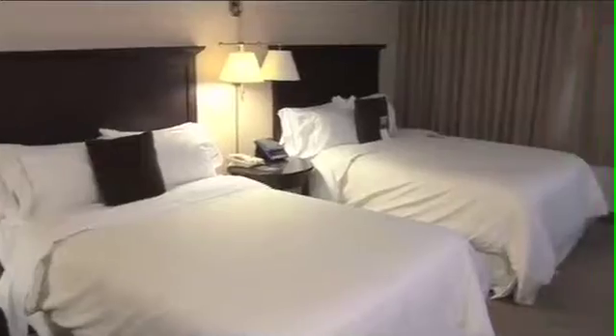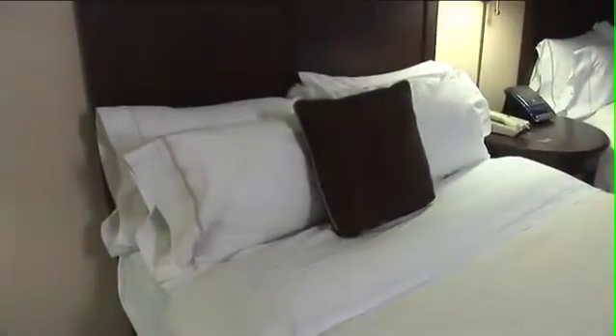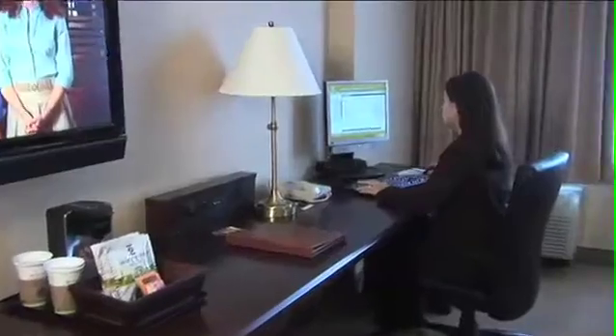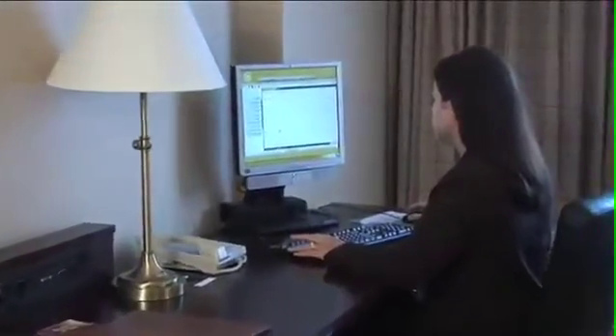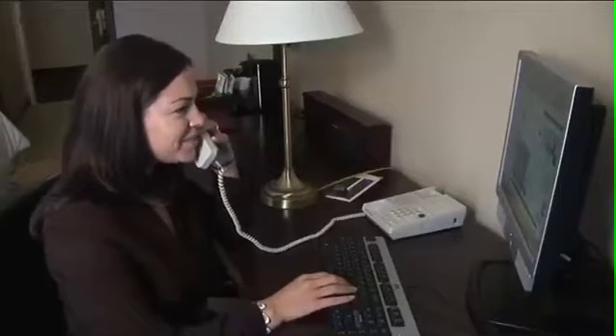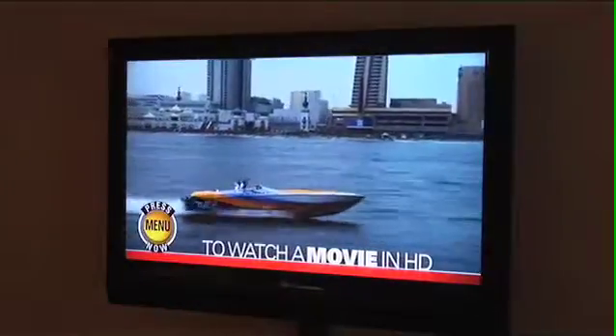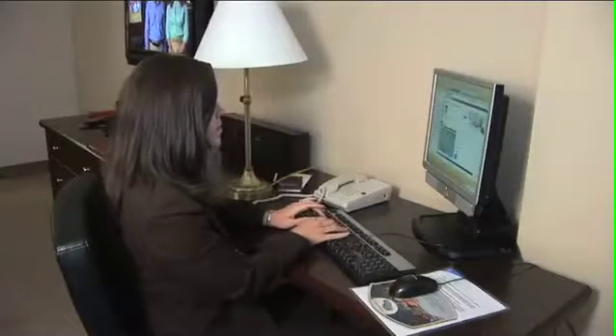Our 332 newly renovated guest rooms come with all the amenities you expect. Enjoy a good night's sleep in our luxurious sweet sleeper beds. All rooms feature a full-service desktop computer with free from-room printing, complimentary wireless high-speed internet, complimentary local and toll-free phone calls, and 37-inch flat-screen high-definition televisions.